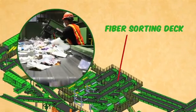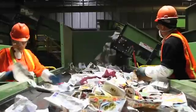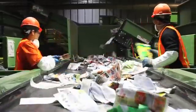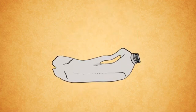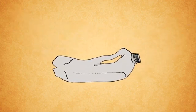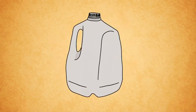Next up is the fiber sorting deck. Here, sorters perform quality control on the paper that has just climbed over one or more of the screens. Sorters continue to pull out improperly recycled plastic bags and film, but also try to catch any cardboard or containers that made the climb. Why would a container make the climb? When people crush or stomp on containers until they are completely flat, it essentially makes those containers act like paper in the sorting system. For this reason, we ask our residents to refrain from completely flattening their containers. Light compaction is okay.